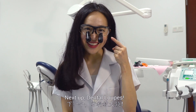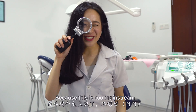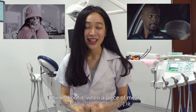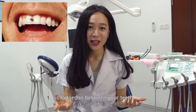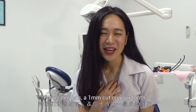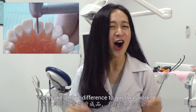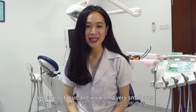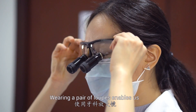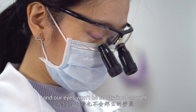Next up, dental loupes, also known as dentist magnifying glasses. Your tooth is a very tiny, delicate object. Think about it — when a piece of meat is lodged in between your teeth, you'll feel discomfort for the whole day. For us dentists, a 1mm cut on your tooth can make a huge difference to our final work. We have to focus and work on a very small area for a long time. Wearing a pair of loupes enables us to work with more precision and our eyes won't be so strained as well.